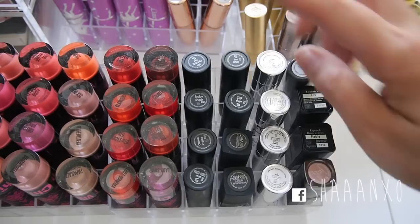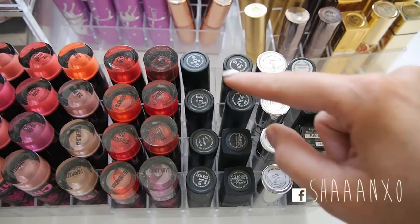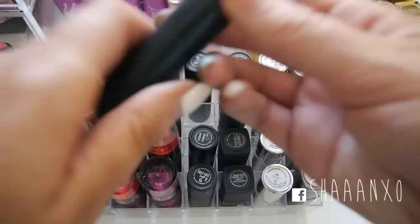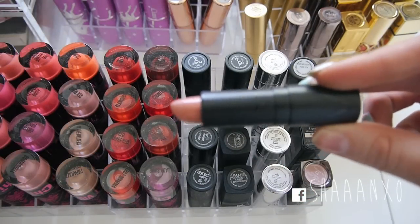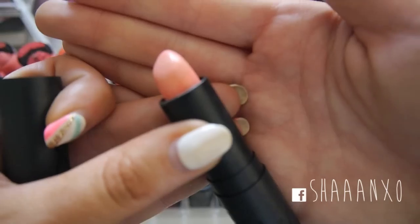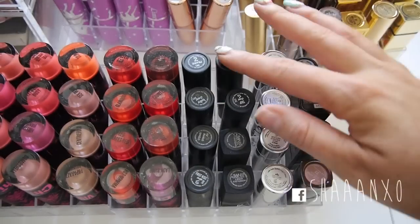I'll go through some of these. I have some Makeup Store lipsticks - Prairie, Dear, Baby, Trip, Crown and First Kiss. My favourites are definitely Baby which is kind of like a brownish nude colour but it's quite sheer so it's really really pretty on the lips. And then Trip which is like a really pretty pinky colour. I definitely think Makeup Store lipsticks are something to check out.